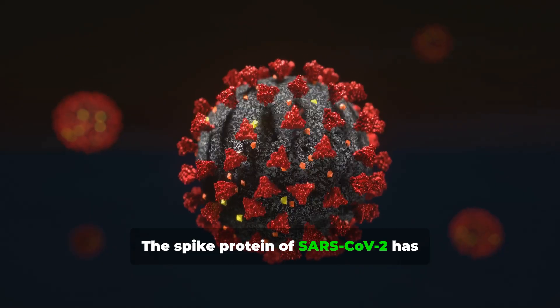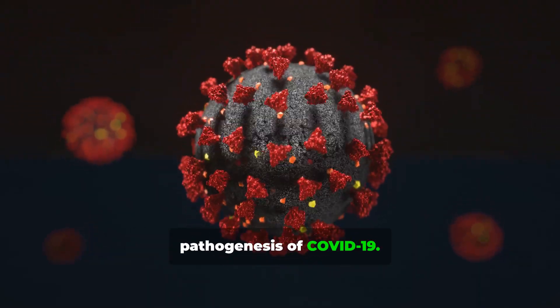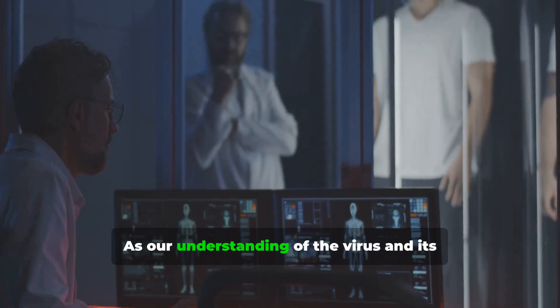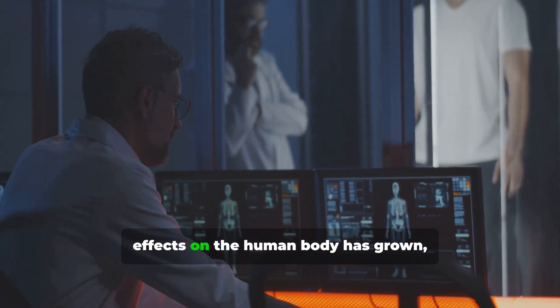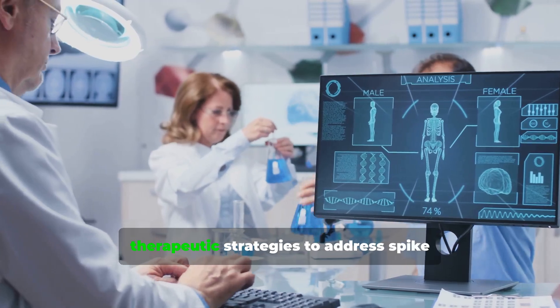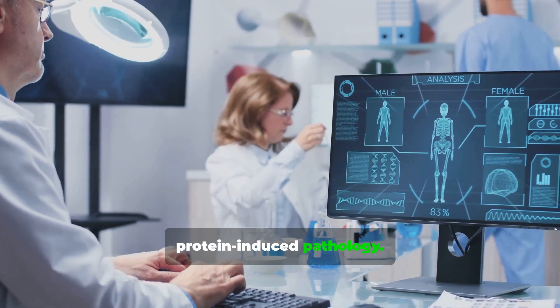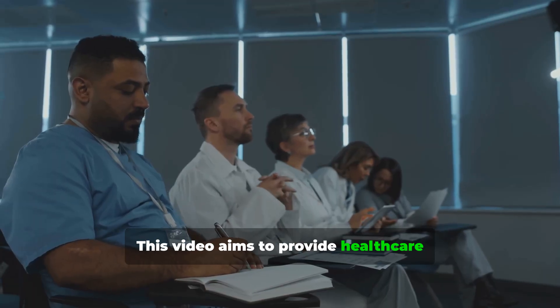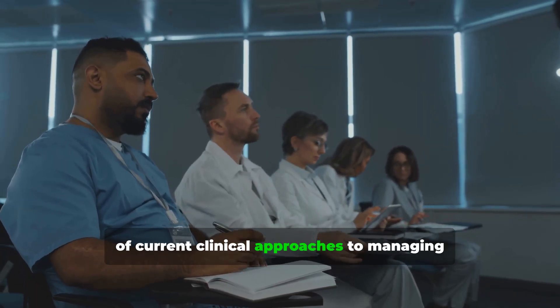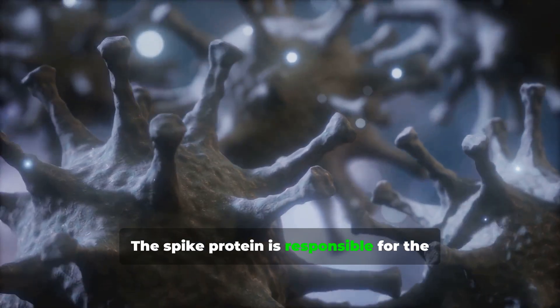The spike protein of SARS-CoV-2 has been identified as a key factor in the pathogenesis of COVID-19. As our understanding of the virus and its effects on the human body has grown, so too has the need for effective therapeutic strategies to address spike protein induced pathology. This video aims to provide healthcare professionals with a comprehensive review of current clinical approaches to managing these conditions.